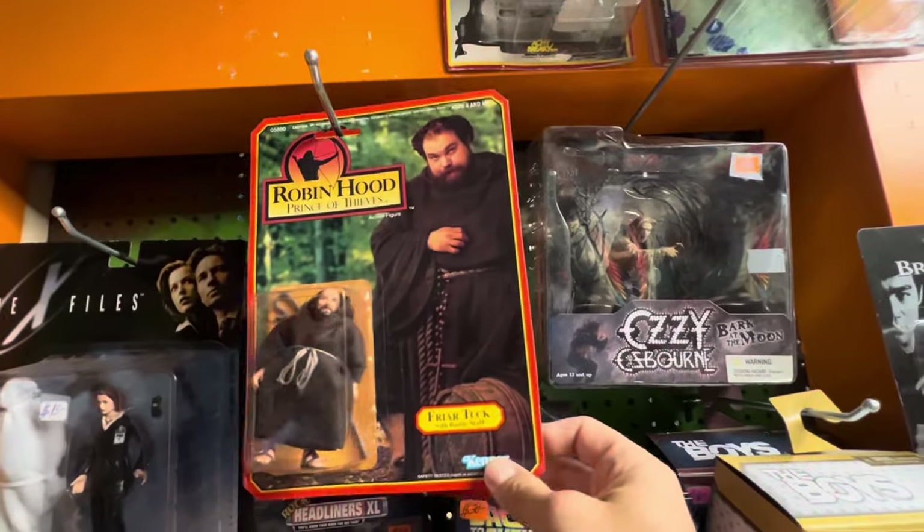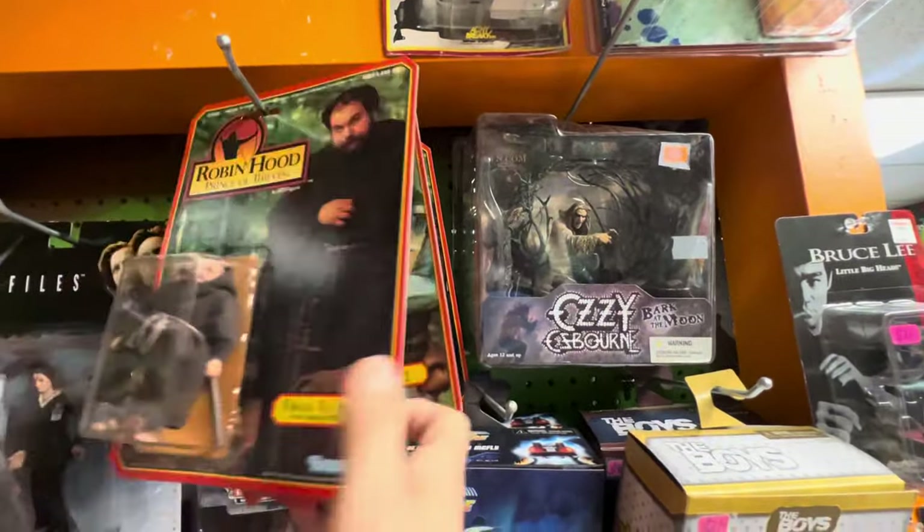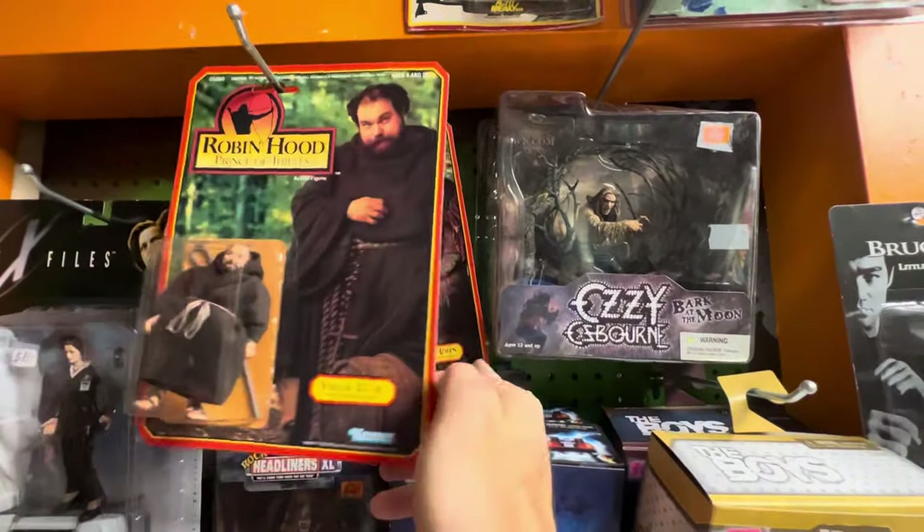I am here in Butler, New Jersey, standing outside of Rip and Run Toys and Collectibles. So this is what brought me here — I found this carded lot, a very mint on card lot of Robin Hood figures.